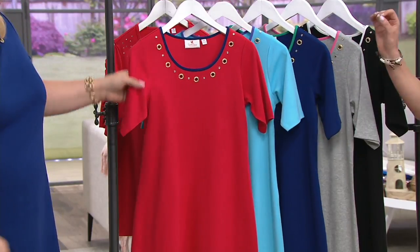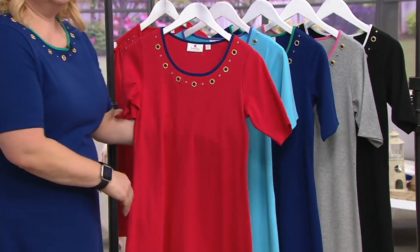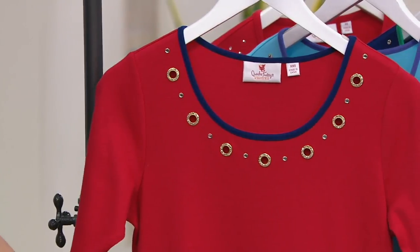The lipstick red and navy with the gold — va va boom. This is a party dress for sure. If you're looking for a special occasion, go for the lipstick red. You'll stand out and you'll look beautiful. Fourth of July parties, parades.